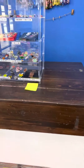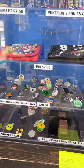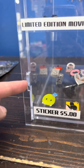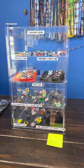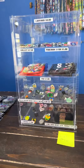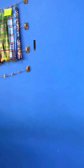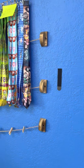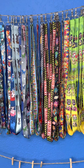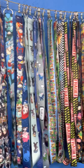Lot number sixteen is going to be our display case that we had our pins and other things in. Just a little heads up — this side right here has a little crack in it, but it still functions and there is a key. It's a really nice display case. For lot number sixteen you will get all of the pins and everything included in there. For lot number seventeen we have all of the remaining lanyards — these are actually really, really cool and were popular in the store.